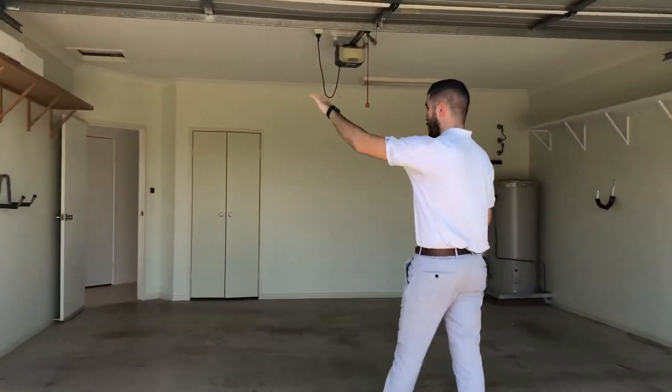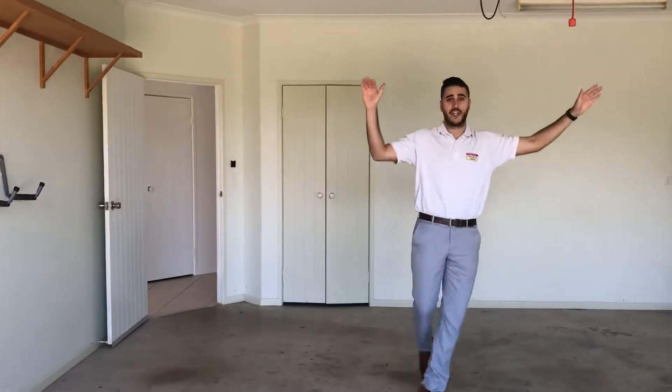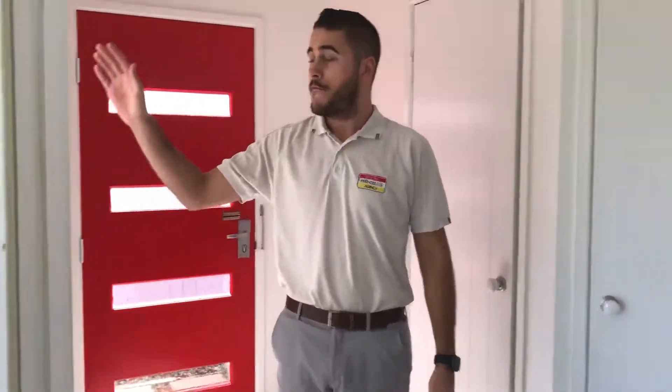Double car garage, guys. Space to hang bikes and cycles on the side, as well as storage on the shelving. Now we're coming through the garage. There is a separate entrance around the corner, however it is a little easier to bring you through this way. First bedroom is to the front of the property.